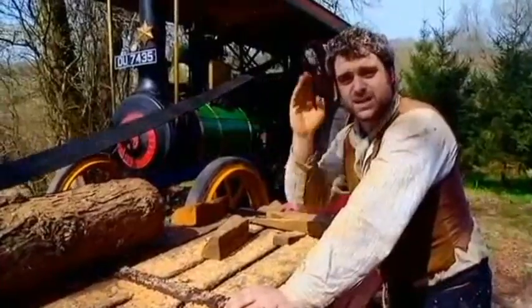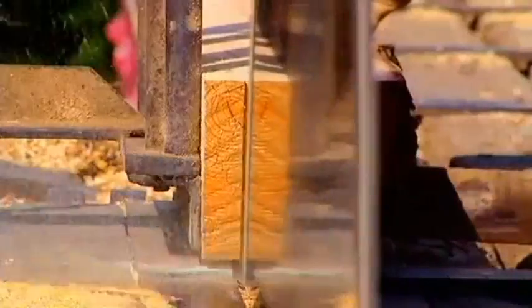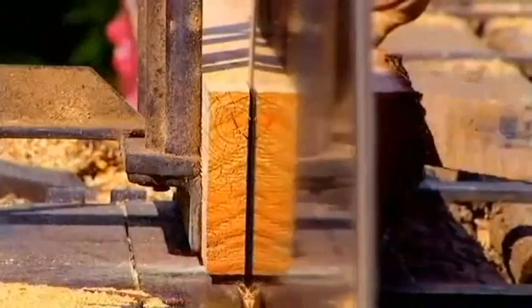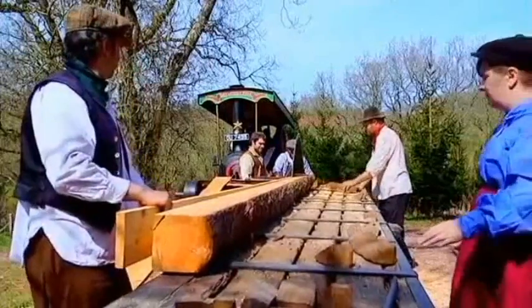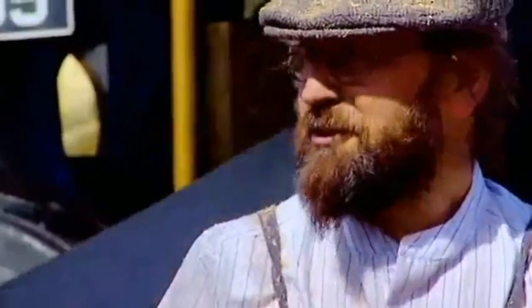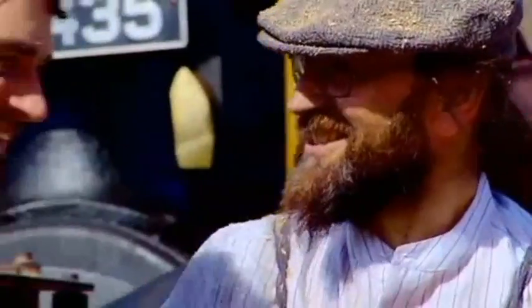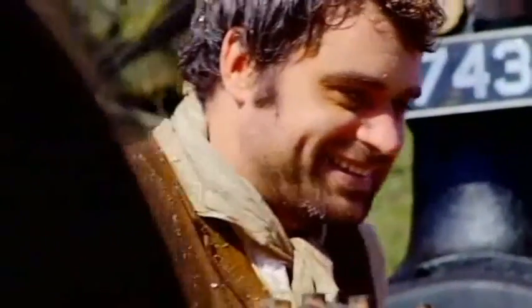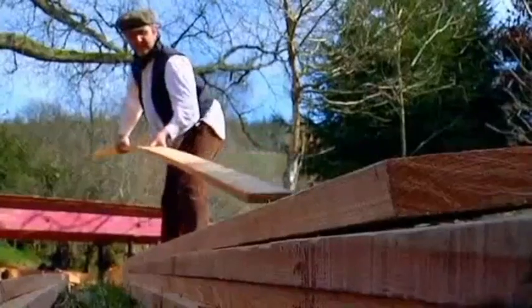This is timber sawing Edwardian style — none of your hand sawing, none of your physical effort. This thing just eats through it. It's all about setting it up and letting it go. There you go — you're now a sawyer. Congratulations! Thank you very much. It gets everywhere, doesn't it? Yeah, it really does.